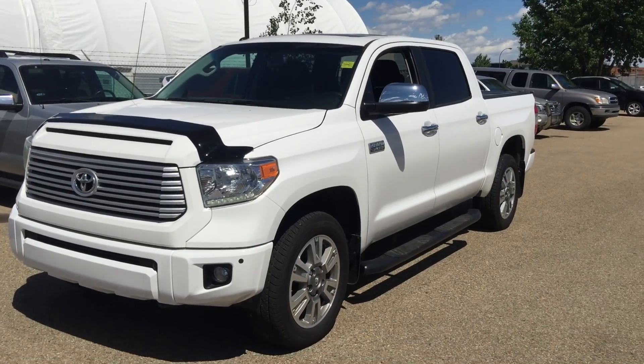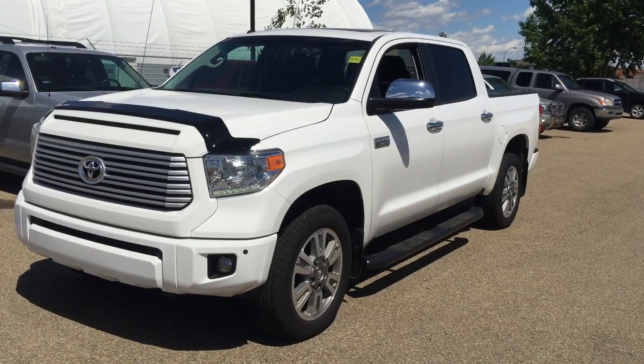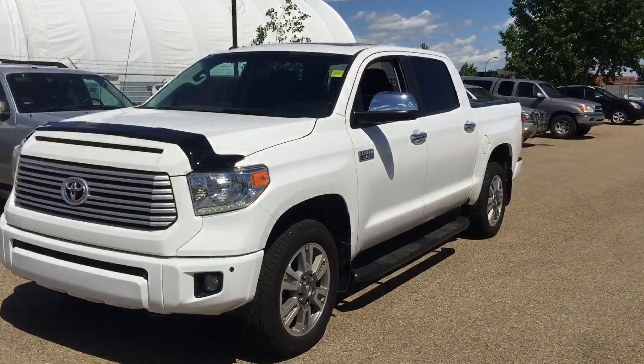Once again, this is Andy Lam from Mayfield Toyota Priyong Supercenter. I'm looking forward to meeting you in person. Thank you very much for your time, and have a great day.